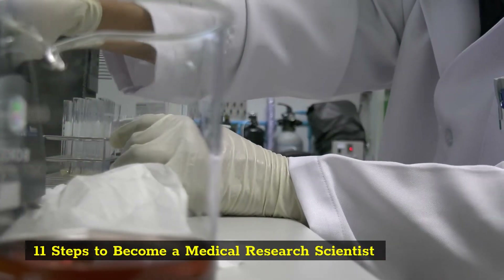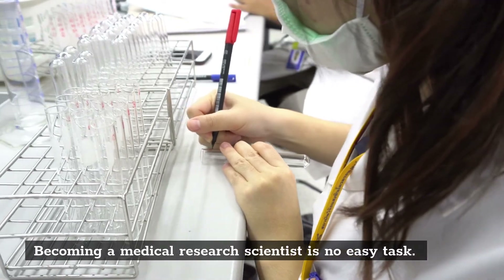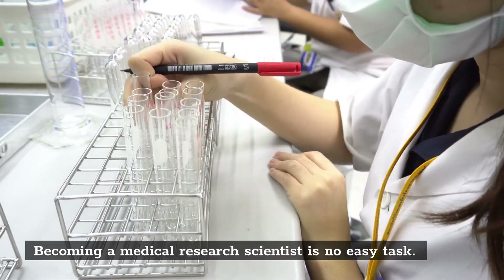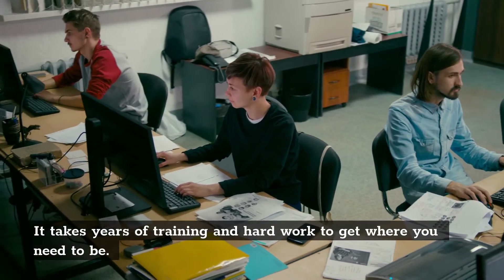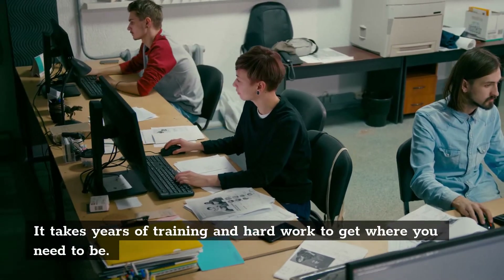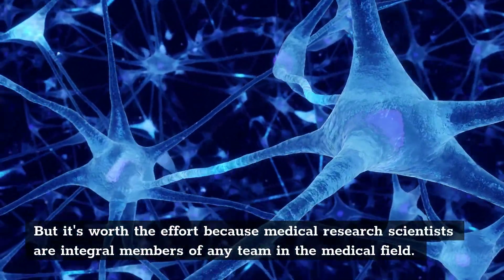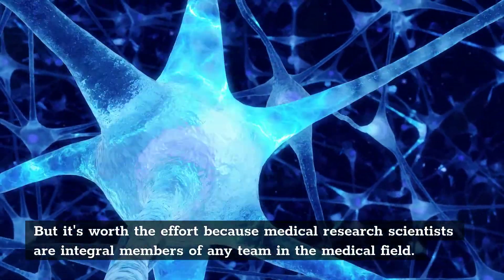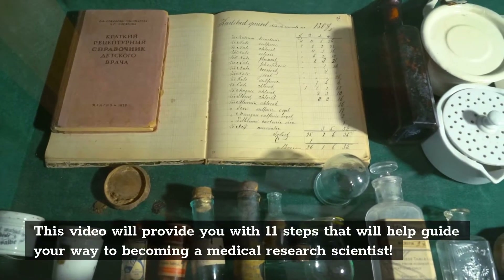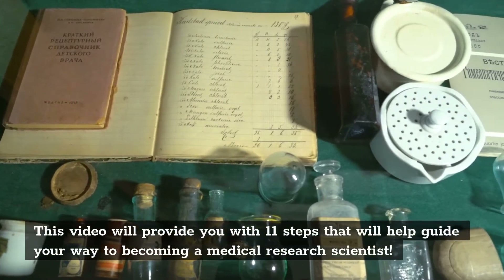11 Steps to Become a Medical Research Scientist. Becoming a medical research scientist is no easy task. It takes years of training and hard work to get where you need to be. But it's worth the effort because medical research scientists are integral members of any team in the medical field. This video will provide you with 11 steps that will help guide your way to becoming a medical research scientist.